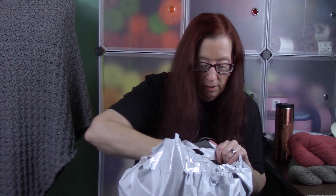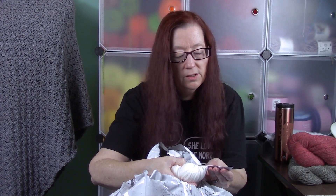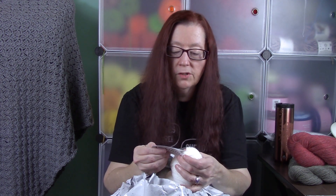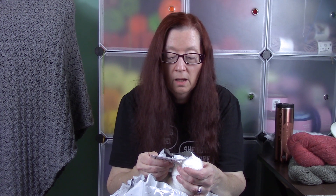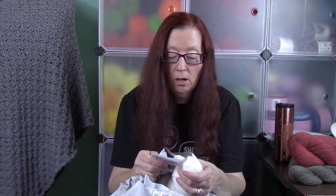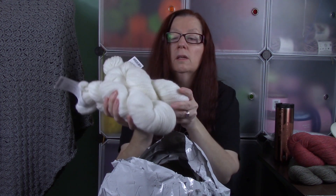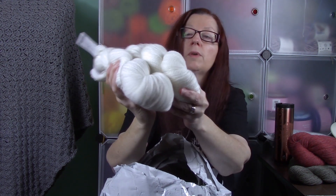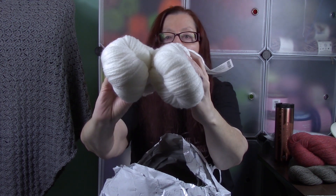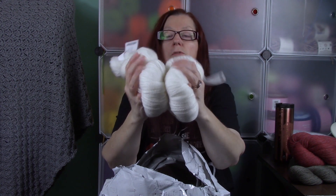Next we have Vidalana Ascendance. This one is 100% Peruvian Highland Wool from Peru, a sport weight, another chainette yarn at 328 yards. I got two of these. They're nice and soft — this is a beautiful color called Limestone, a nice cream color. Very soft, super squishy.